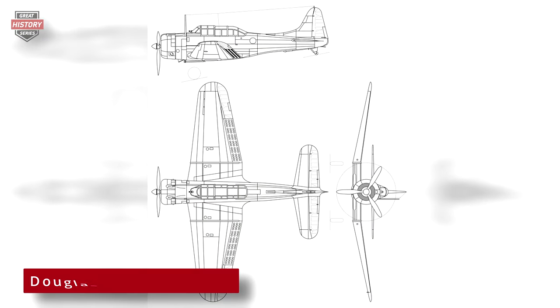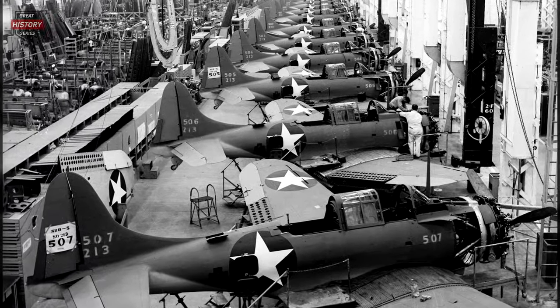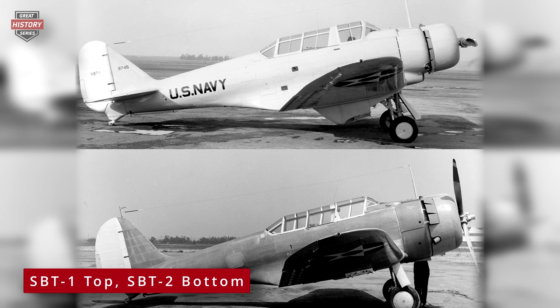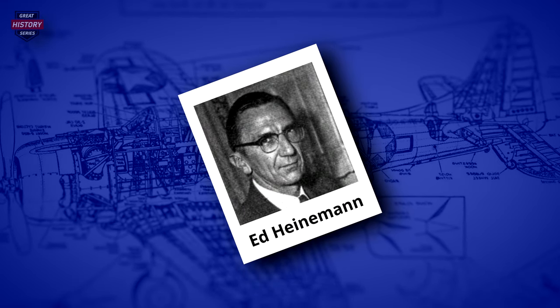The Douglas SBD Dauntless was a World War II American all-metal, single-engine, low-wing monoplane, naval scout plane and dive bomber. Douglas Aircraft manufactured it from 1939 through 1944. In 1935, the design work for the Northrop XBT-1 began. Two years later, Douglas took over the Northrop Corporation, and the ongoing projects were continued under the new ownership. Ed Heinemann led a team of engineers in charge of the design of the Dauntless.